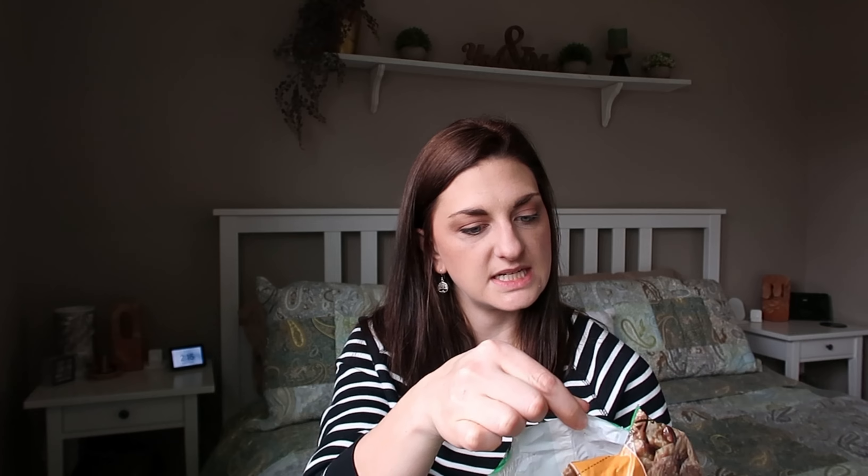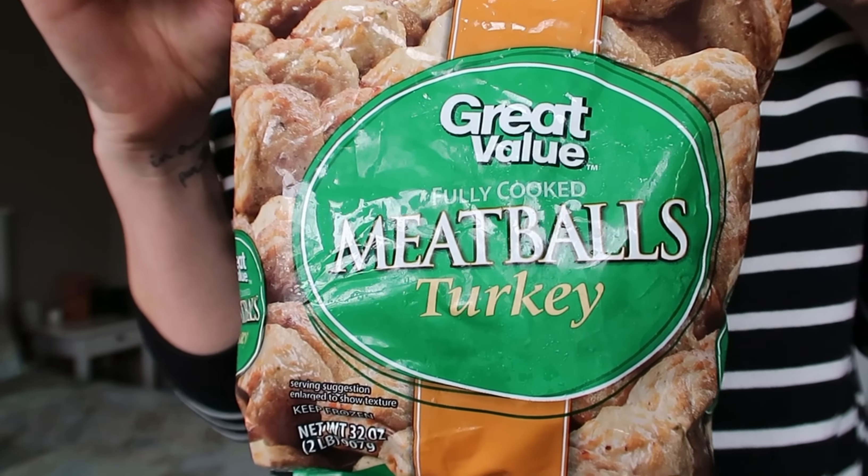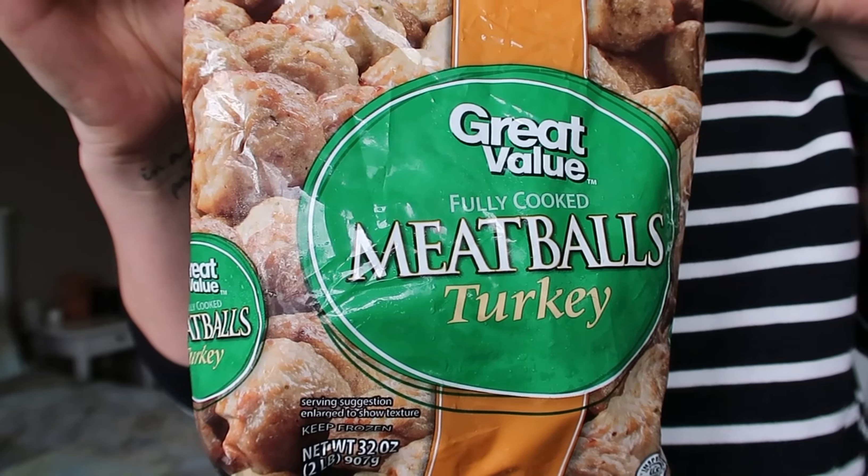My next food favorite I picked up from Walmart — it's the Great Value Turkey Meatballs. These are really tiny and fully cooked. You can have six of them for 150 calories, and they have 14 grams of protein and nine grams of fat. I really like these with spaghetti squash, and sometimes with a serving of pasta. The texture and flavor are really good.